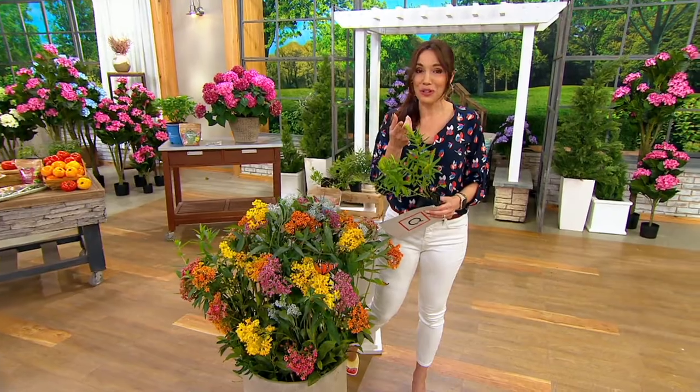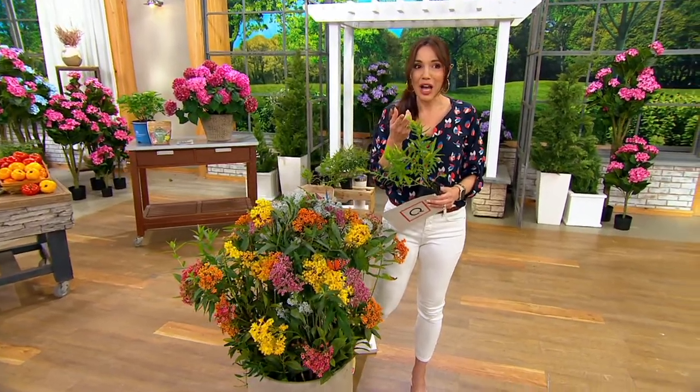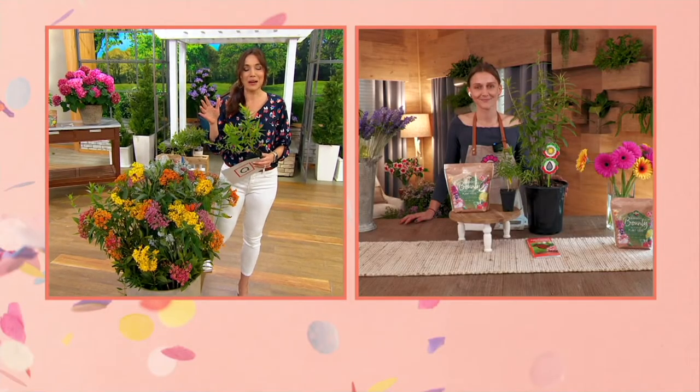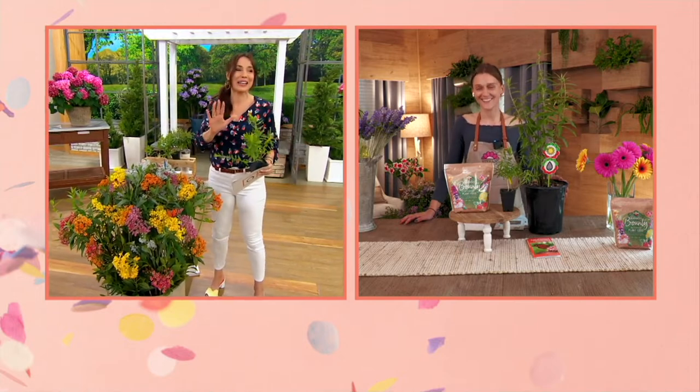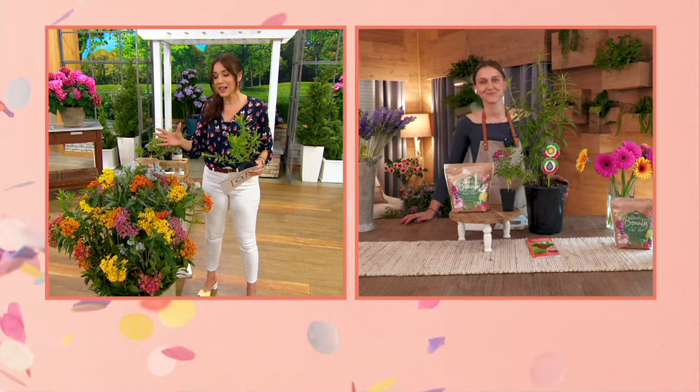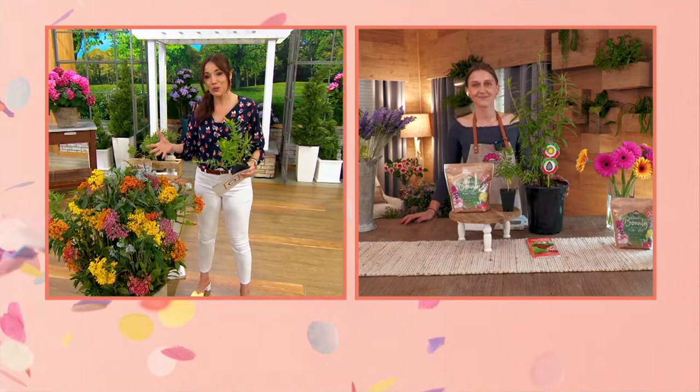Your Uncle Eric and I were joking today that anybody that talks about the monarchs coming back, we should talk about how much milkweed we've gotten through at QVC. And I'm kind of kidding about that, but kind of not, because this is something we feel so strongly about.